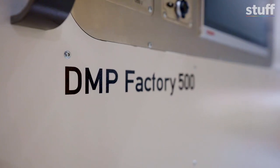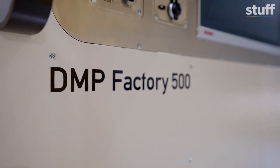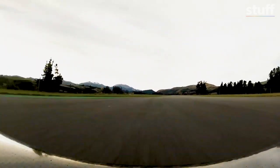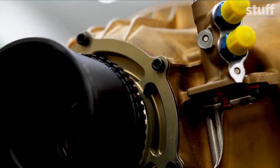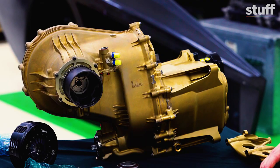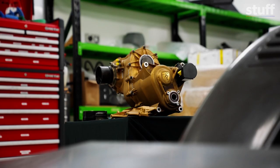They make their car parts using a massive 3D printer. Whoa, this printer's huge! And today we're checking out this — it's a 3D printed titanium gearbox. A first for New Zealand.